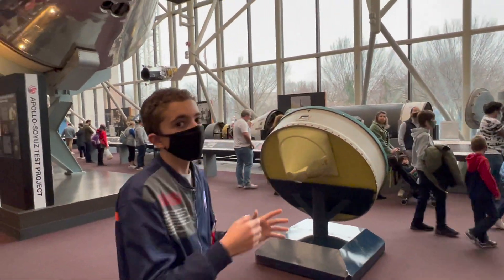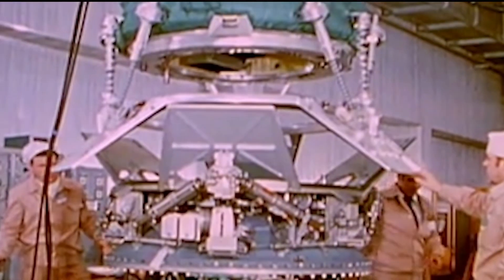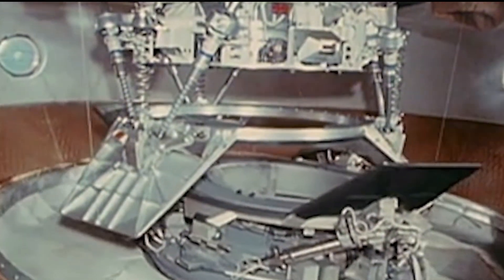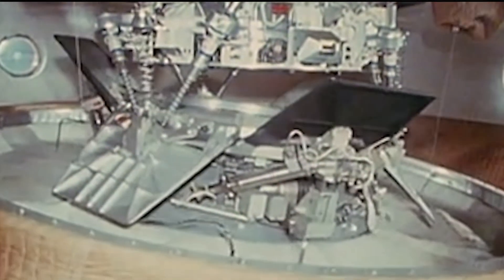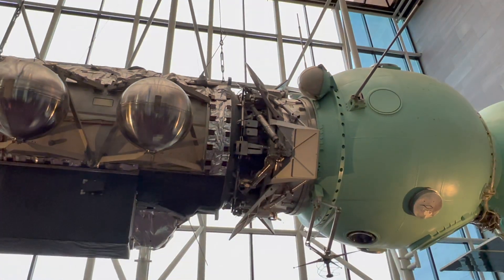In the middle you have the APAS-75, which was the docking port that was carried up by the Apollo capsule to connect the two spacecraft. You can see how complex it is by looking at the Soviet Soyuz capsule connection.